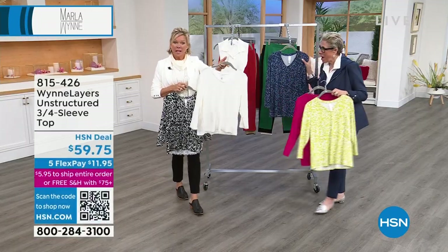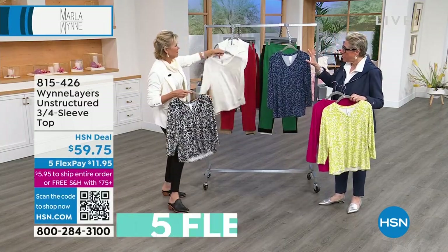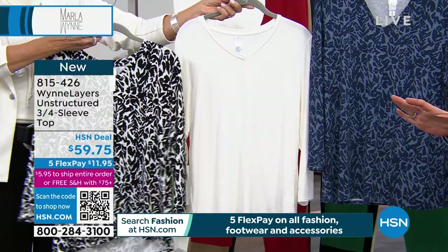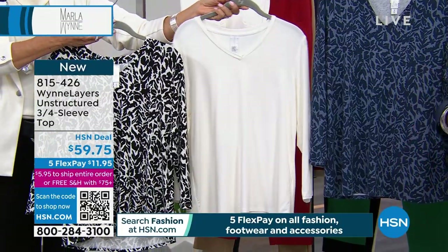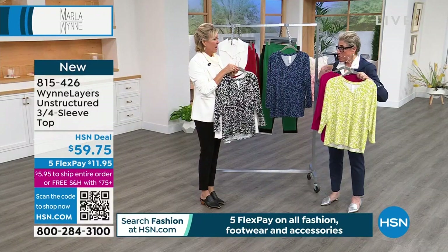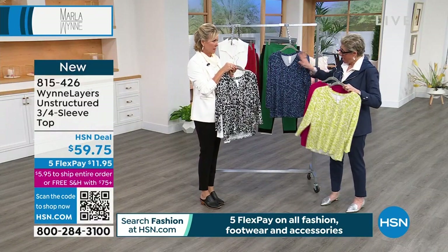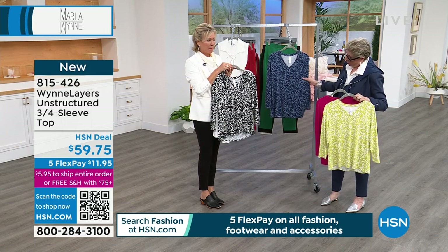There's also this creme fraiche color, and the midnight too. All of these are great under our Today's Special blazer. They all fit really well. You don't really want a drop sleeve under a blazer - you want either sleeveless or a piece like this.